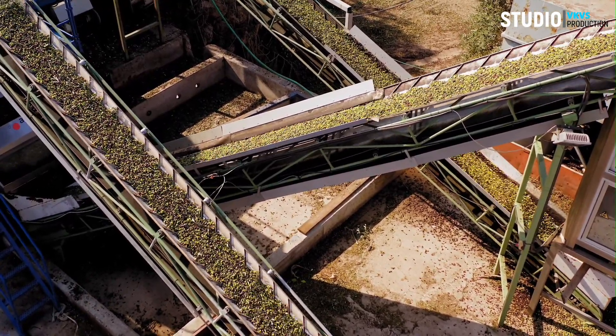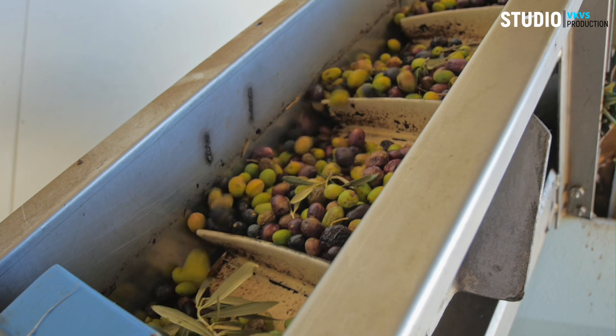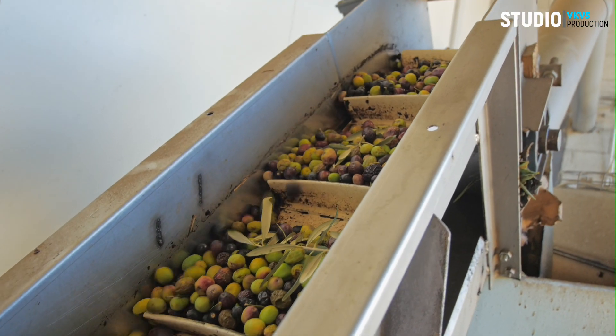Upon arrival at the factory, harvested olives are inspected for quality. The olives are then washed to remove any dirt or debris.